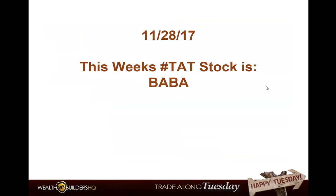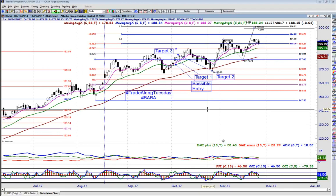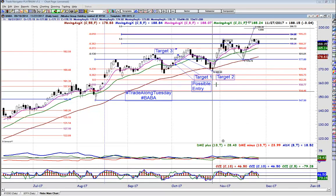This week's Trade Along Tuesday stock is Alibaba, BABA. Some of you may be looking at it saying you've seen it before — and you have. I'll go to the well as many times as the stock wants to give me a trade setup. I am not concerned about that one bit. Let's look at the chart.